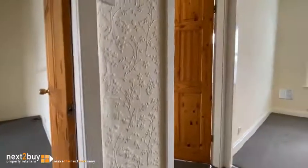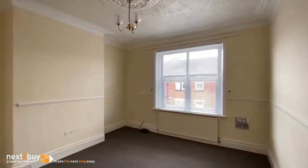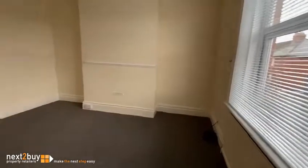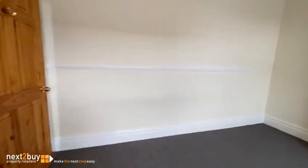So we're on the landing now, and the first room we're going to is bedroom one — a nice big room at the front. It's got some nice original features as well, with carpet and blinds in here, plus furniture.